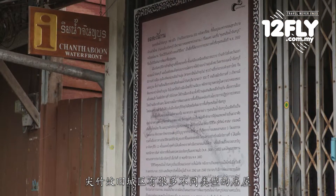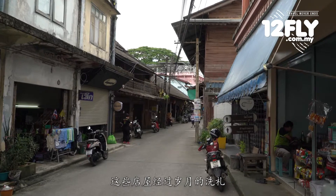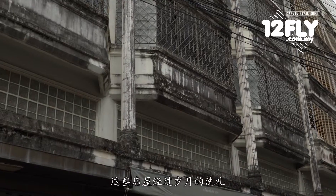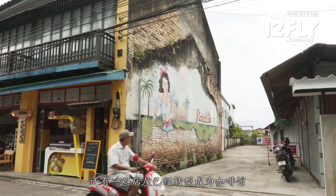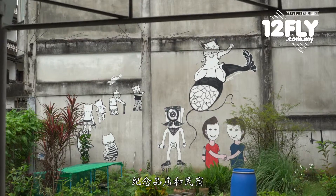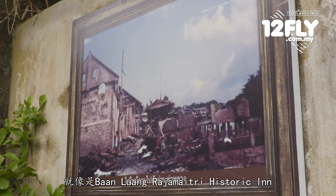The old town of Chantabun has many shophouses of various sizes. As the years go by, some of the shophouses have since been refurbished and renovated. Some of them have transformed into cafes, some become souvenir shops, while others have turned into places for accommodation.